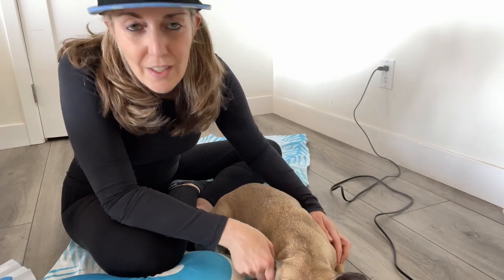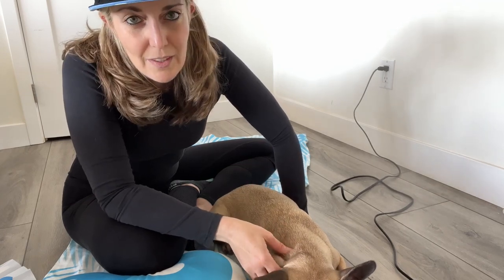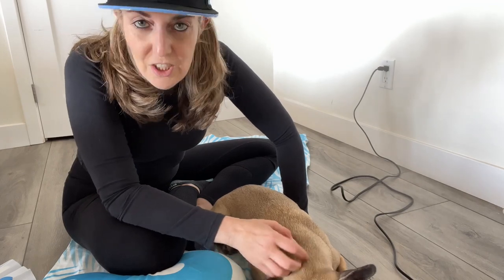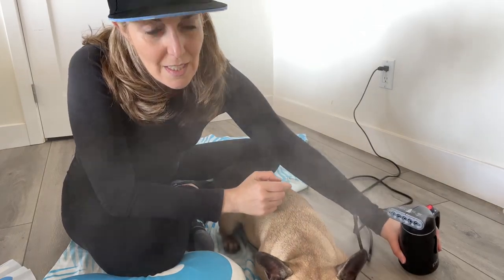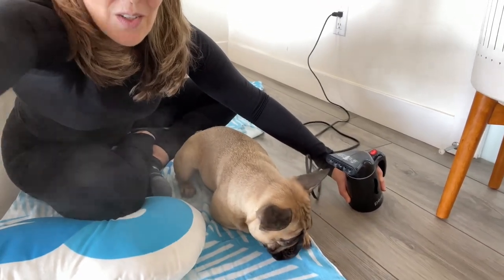So if your dog is sick and you're looking for a way to help them breathe — because like Mila, she's got breathing challenges anyway just being the breed, but we walk a lot and she just had a bunch of congestion — this really got it loosened up. You like the steam, Mila? She is all about it.